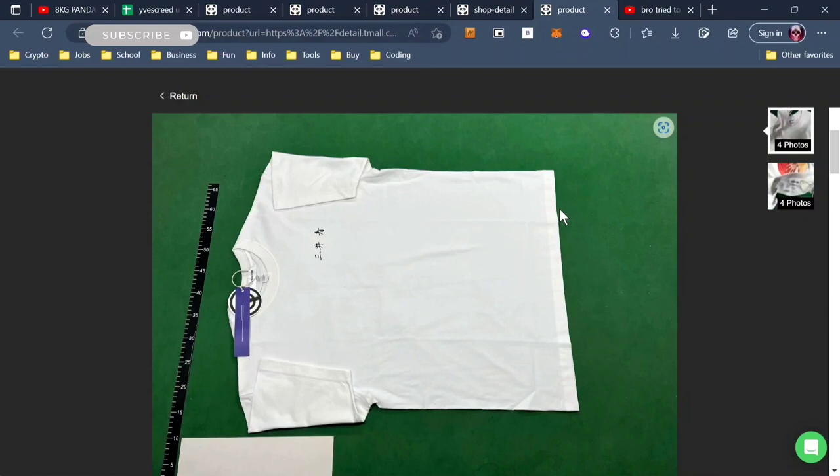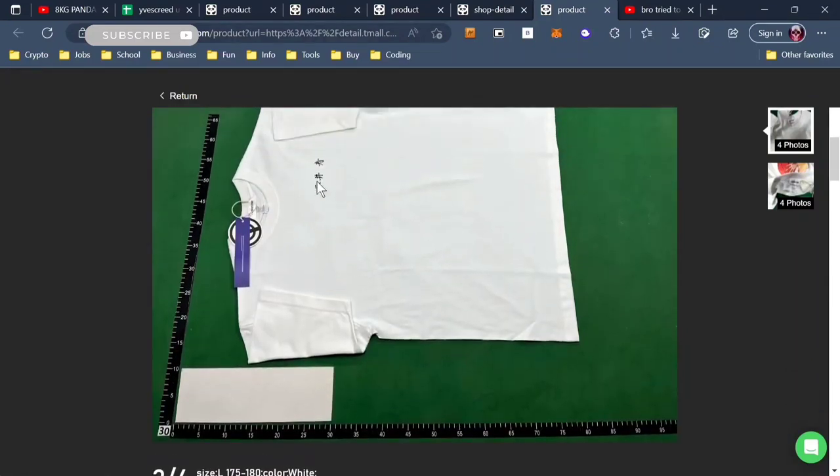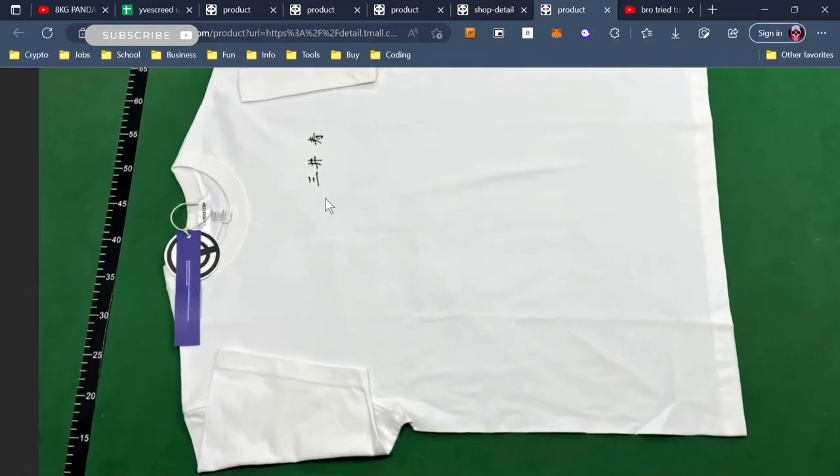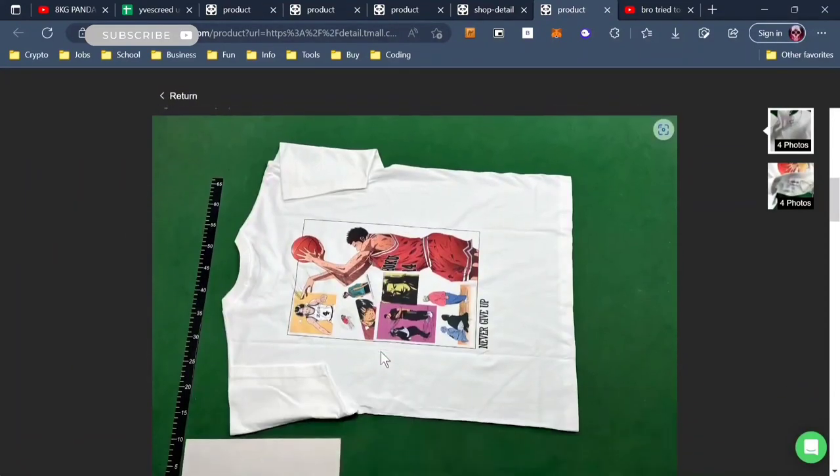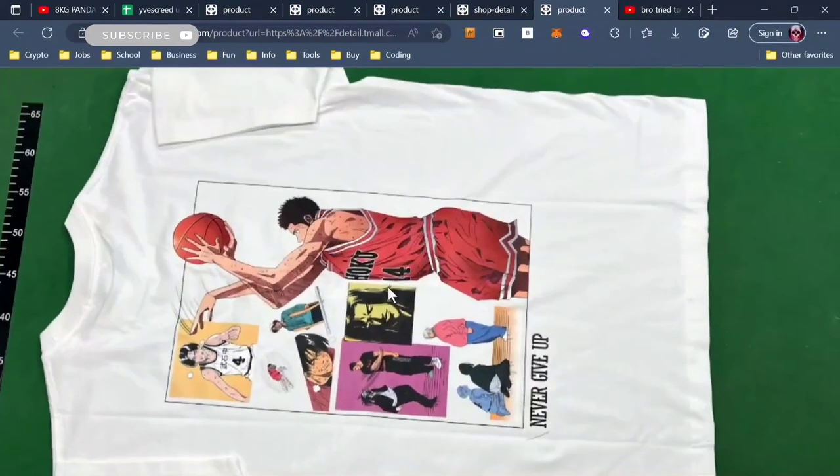Like this over here — this is a Slam Dunk tee by Capsule Corp. You can see the details on the Japanese lettering, and not only that, look at the back of it — they get all the details correct.